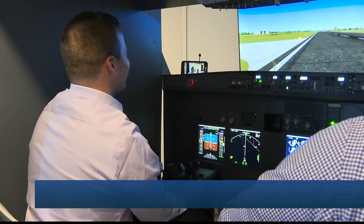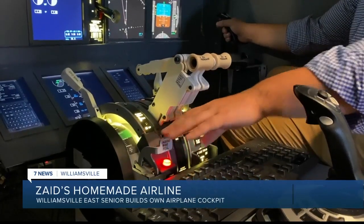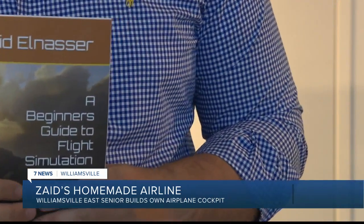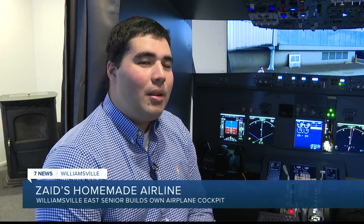As you can see, I'm not a pilot, and I missed the runway on landing. Zaid is entering his senior year at Williamsville East, and you'd think he'd want to be a pilot or an engineer, but you'd be wrong. I'm looking into medical school and the medical field — I think I want to become a doctor. I feel like this is more of a hobby rather than a field I want to spend all my time in.